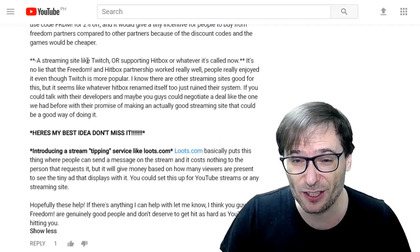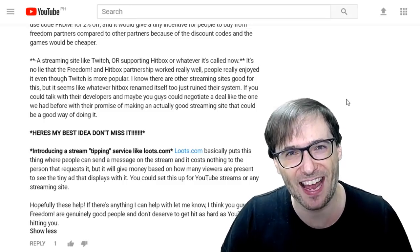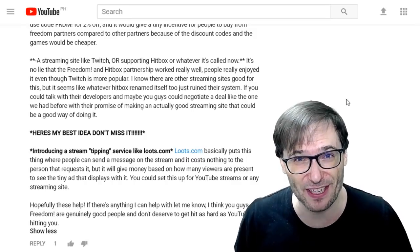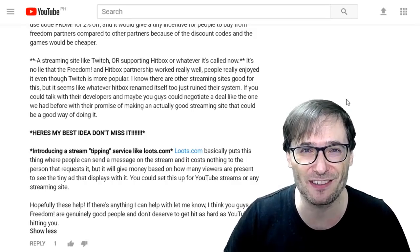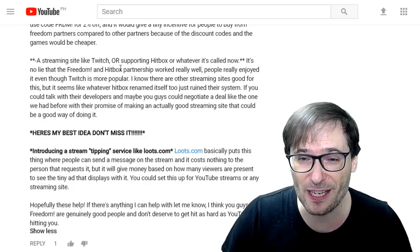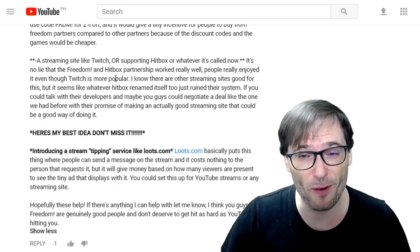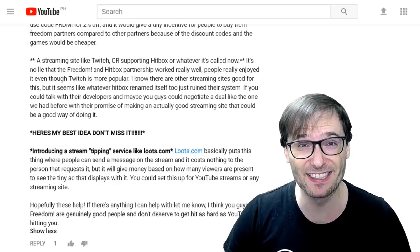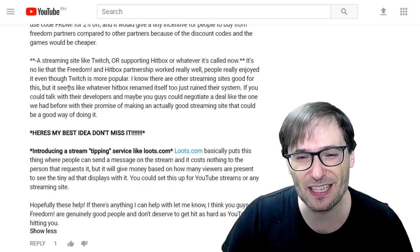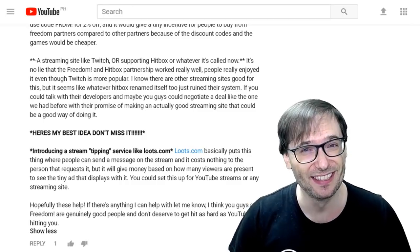Vigilant also mentioned streaming on a site like Twitch, or supporting Hitbox — which is now called Smashcast after merging with Azurius. If you go to hitbox.tv it redirects to smashcast.tv. The Freedom and Hitbox partnership worked really well and people really enjoyed it, even though Twitch is more popular. It seems like whatever Hitbox renamed itself to just ruined their system.